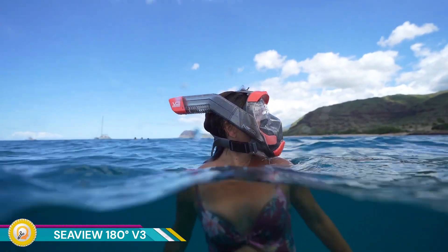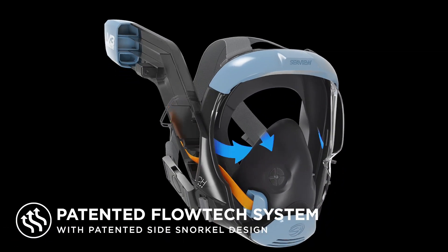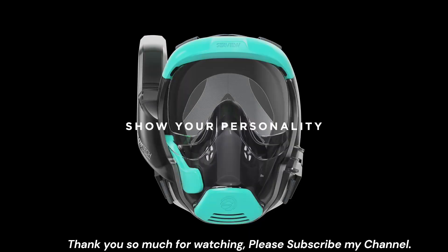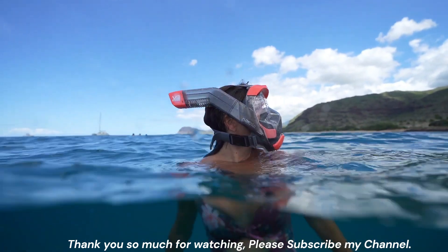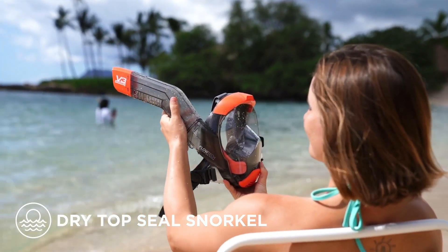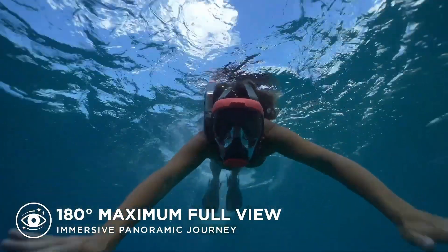The Seaview 180 Degrees V3 is a full-face snorkel mask designed for adults and kids, offering a panoramic view of the underwater world and comfortable breathing. The highlight of the V3 is its wide, 180-degree field of view. Unlike traditional snorkel masks that limit your vision, the Seaview offers an unobstructed view of the underwater world around you, from the seafloor to fellow snorkelers.